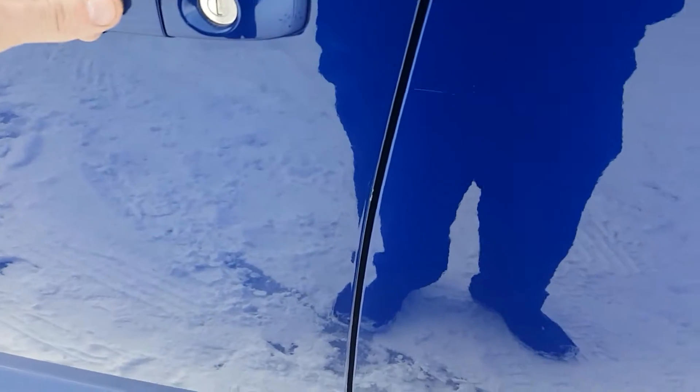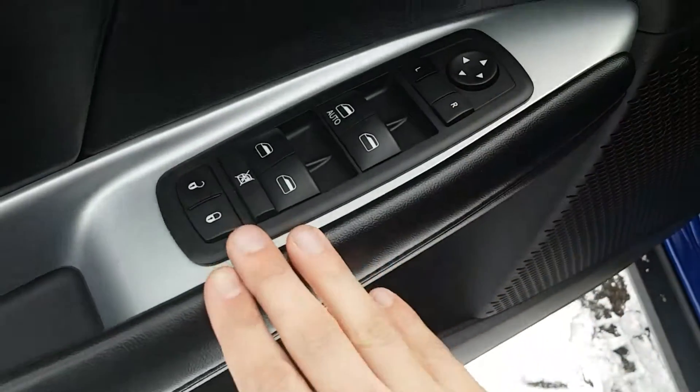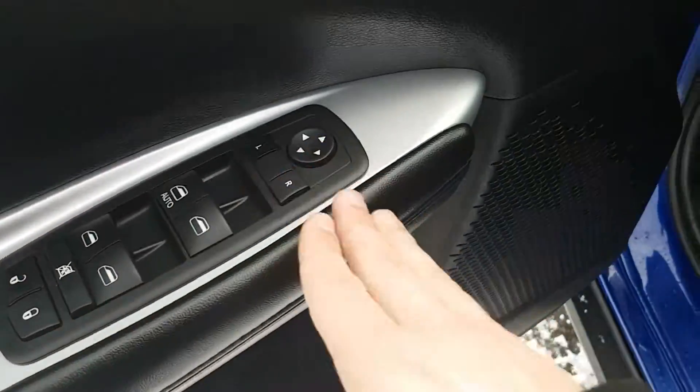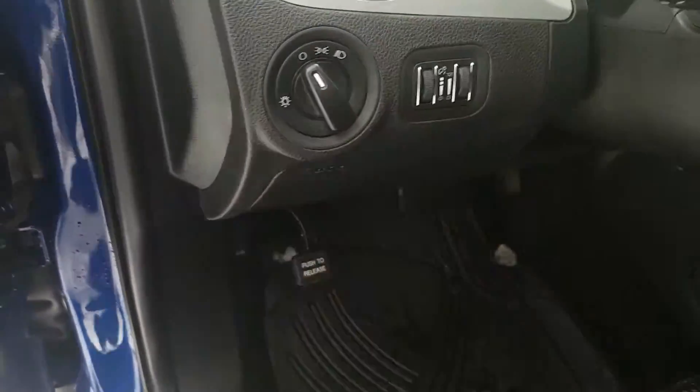Push button entry — once locked, twice unlocked. Looking at our door here, we do have power options: locks, windows, mirrors, and cloth interior. On the left side here we have all our headlight options as well as our cargo lamp brightness.